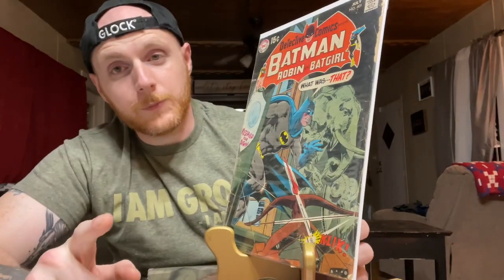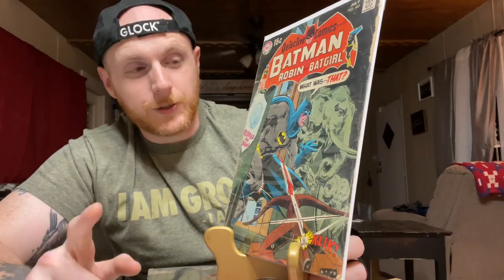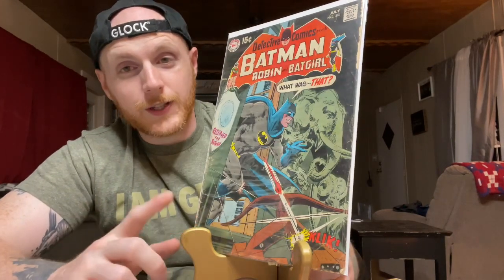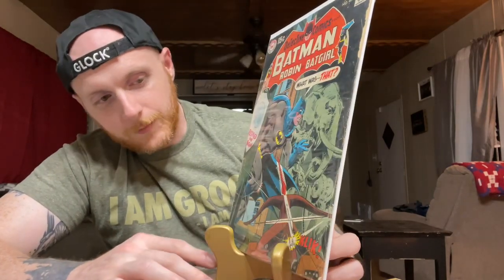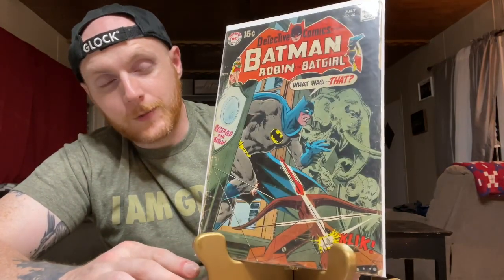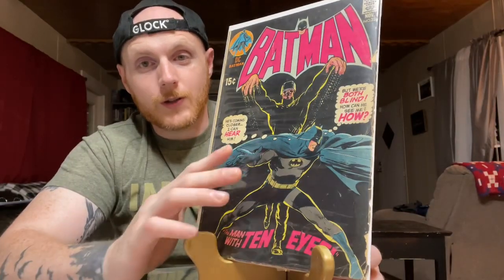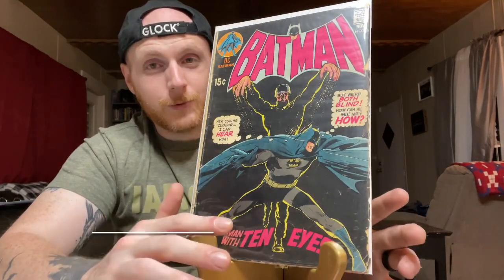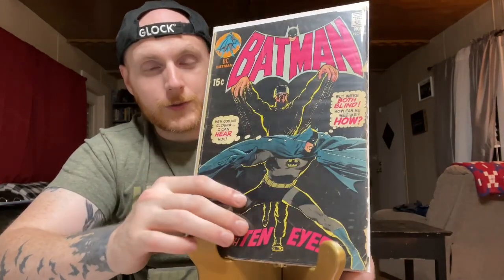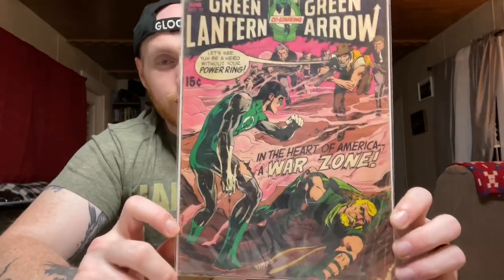It looks like Detective Comics 400 — first appearance of Man-Bat — must have already been picked over, but this is Detective Comics 401, another great Neal Adams cover with Batman climbing in through a window with a crossbow being aimed at him. Low-grade, cheap book. Beautiful cover — nearly solid black with Batman and just a few other elements. It presents super well and it's still a really cheap book.